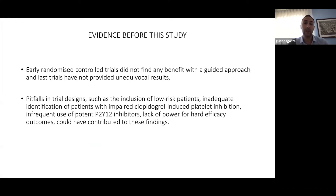Before this study, a lot of trials were published over the last two decades. Early randomized trials did not find any benefit of guided therapy, and the latest trials have not provided unequivocal results. This is because of pitfalls in trial design — such as inclusion of low-risk patients, inadequate therapy, and infrequent use of P2Y12 inhibitors. Many studies enrolled patients using escalation strategies that consisted of adding cilostazole or a double dose of clopidogrel, and a major limitation was the lack of power for hard efficacy outcomes.